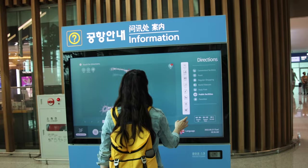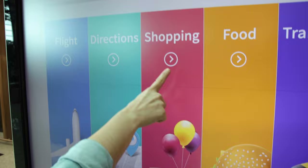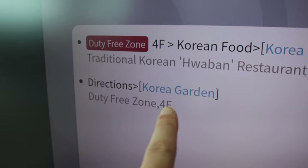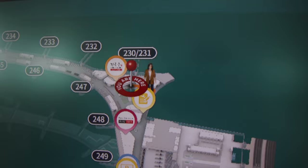Something we've noticed that we really like here about the airport already are these information screens — kind of like little kiosks where you select your language. On the main menu you've got flights, directions, shopping, food, transport, and parking. Obviously we're looking for food. Korea Garden looks pretty good. We press it and it literally takes us on directions through the airport and shows us exactly where to go, which is super helpful.